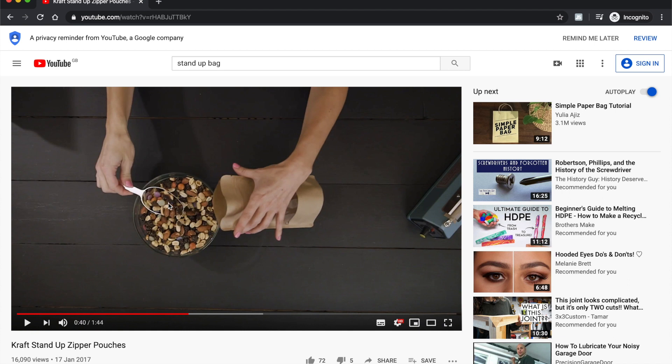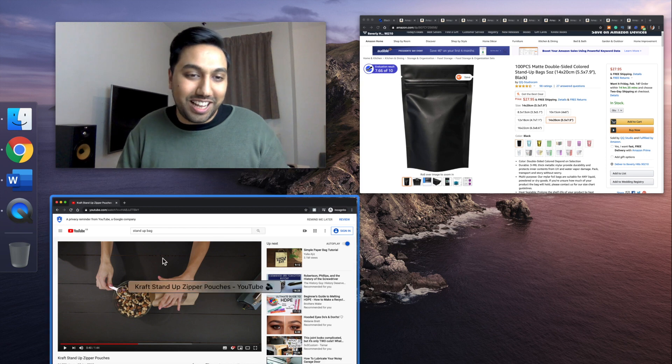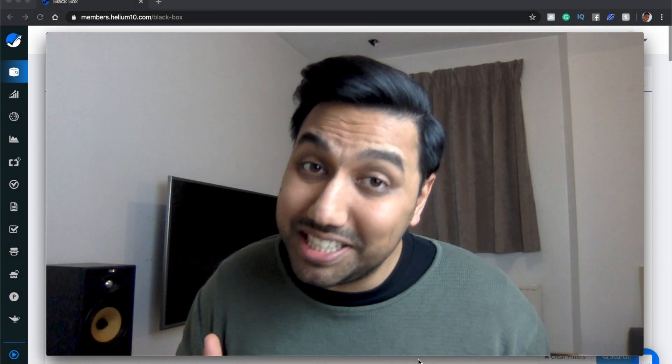Has finding products on Amazon FBA in 2020 changed? Well, in some part it has, and in some part it hasn't. I'm here to show you how to use Helium 10 Black Box to find products super fast.